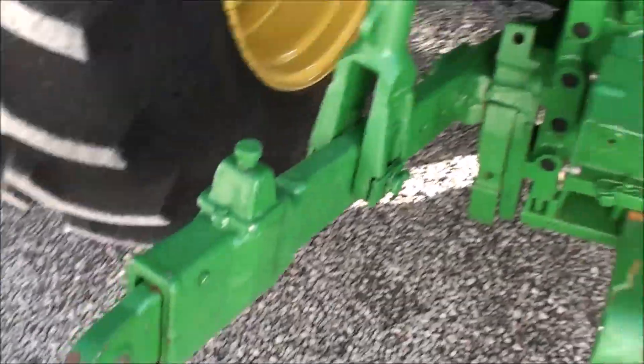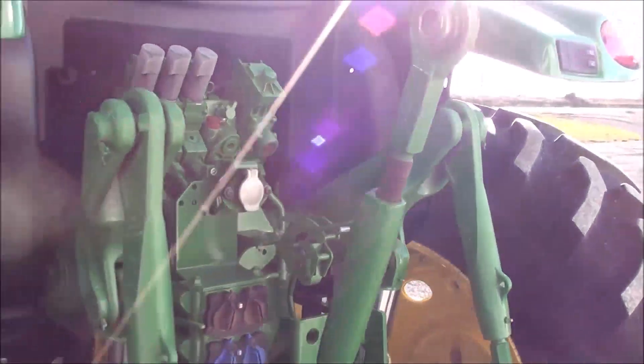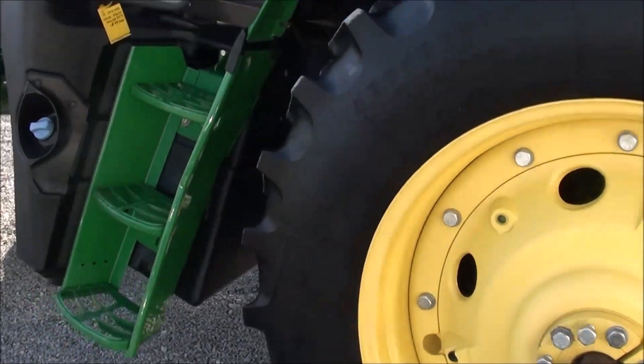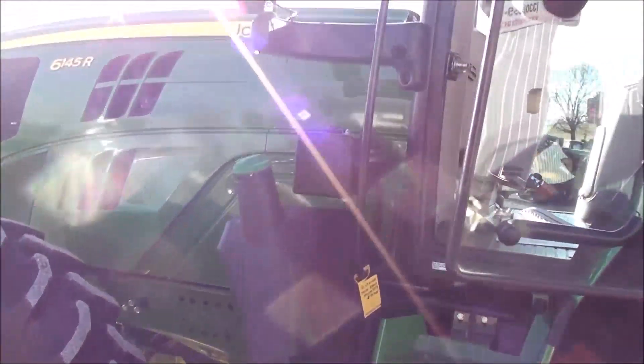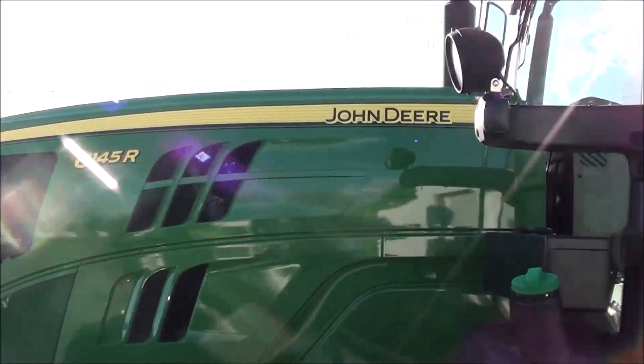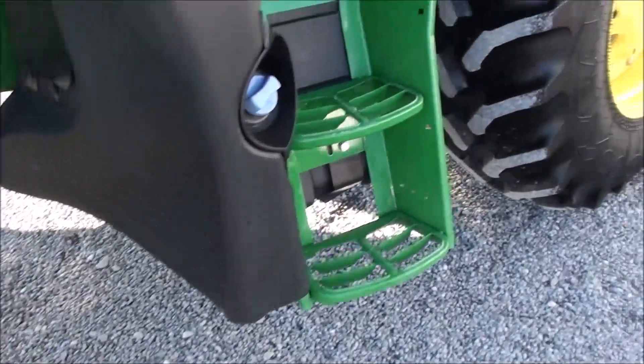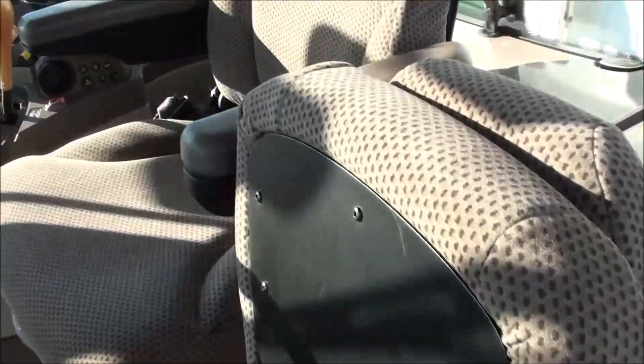It has telescopic three-point arms, top link is here. Again, only 550 hours — tractor is in excellent mechanical and cosmetic condition, as you can see. Now we'll show you the inside of the cab.